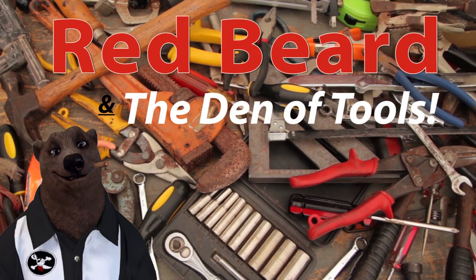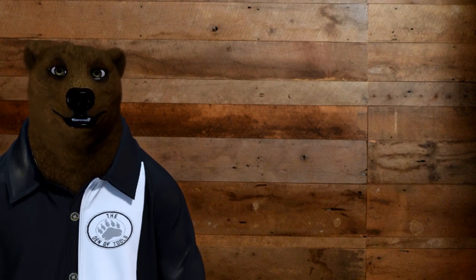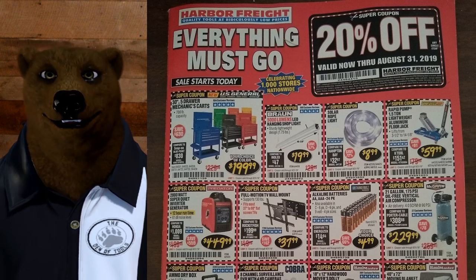Welcome to Red Beard and the Den of Tools. Howdy guys and gals, it's Red, your friendly neighborhood tool bear, back again here in the Den of Tools. Today, what we're here for is our overview of the latest monthly flyer from Harbor Freight.